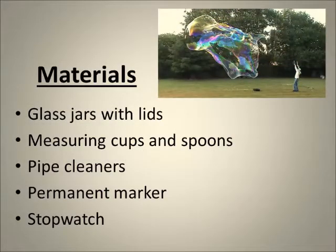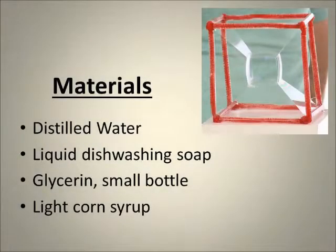Materials: glass jars with lids, measuring cups and spoons, pipe cleaners, permanent marker, stopwatch, distilled water, liquid dishwashing soap, glycerin, small water, or light corn syrup.